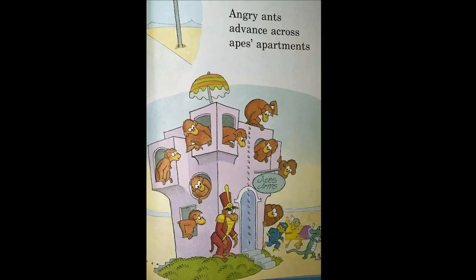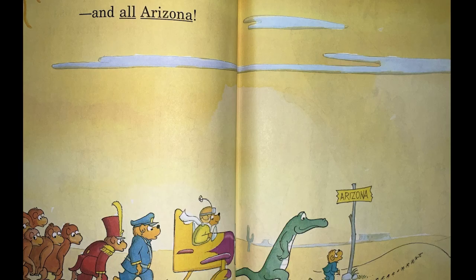Angry Ants across Ape's Apartment. And all Arizona.